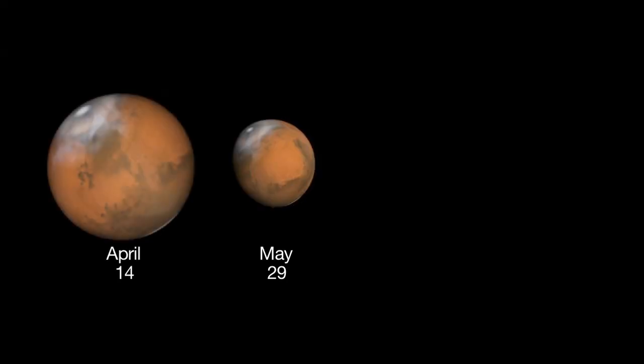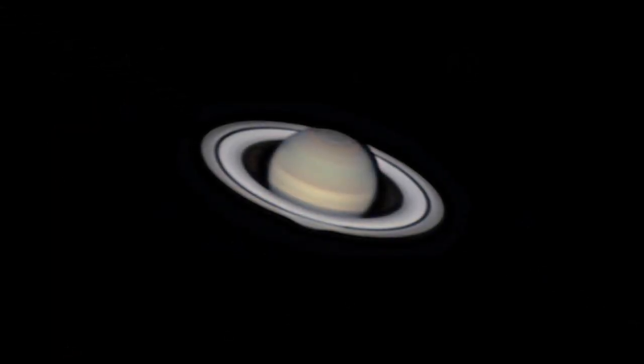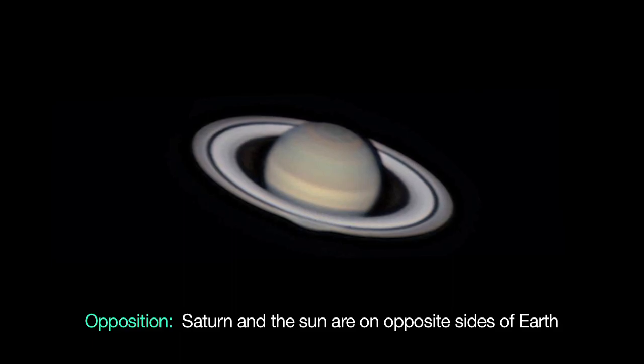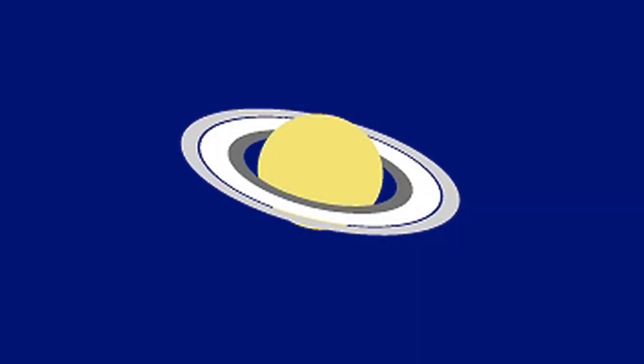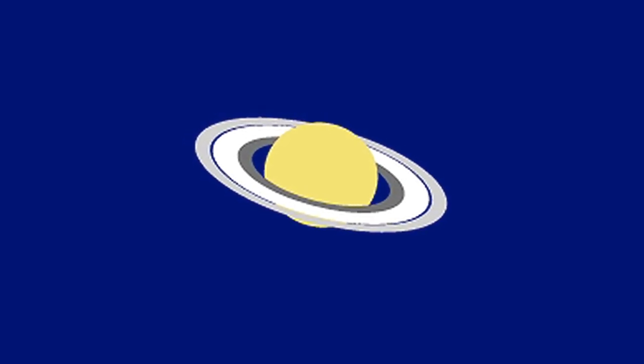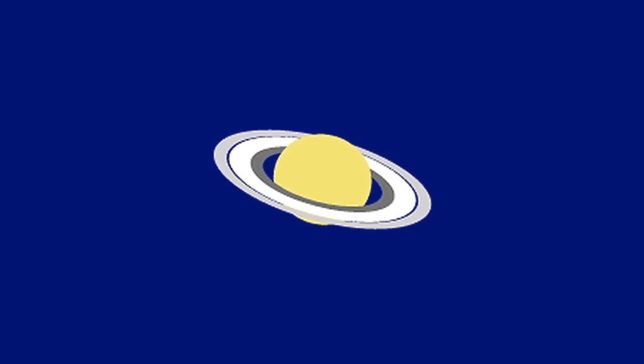Mars dims and shrinks in diameter quite a bit this month, but it's easy to spot high in the southern sky. Saturn reaches opposition on May 10th, rising at sunset and setting just before sunrise. This month, the north side of the ring plane is tilted 21.7 degrees, providing a beautiful view of the planet's north pole.